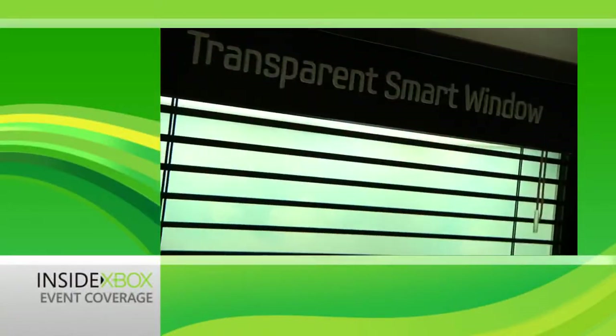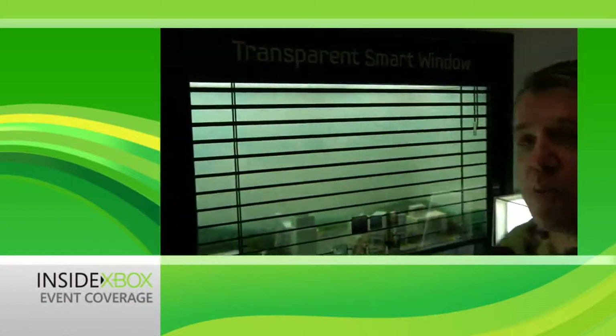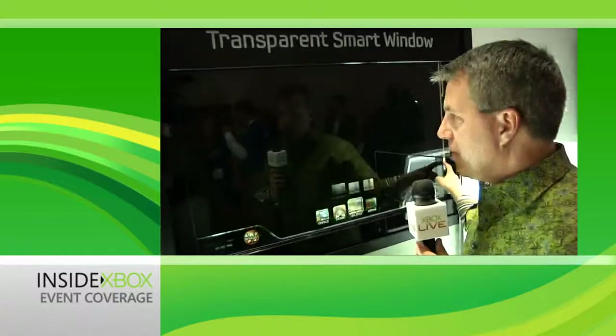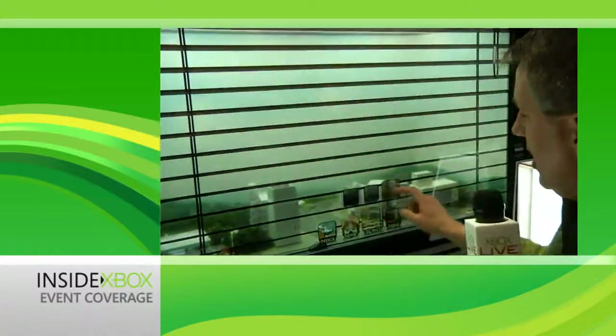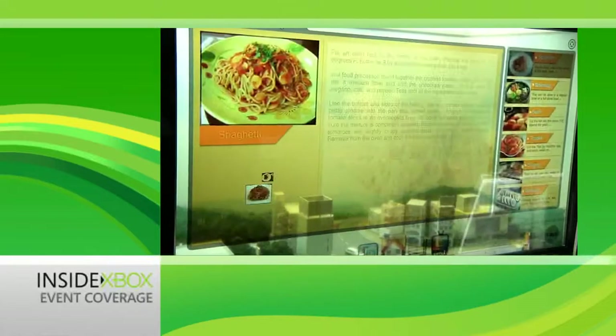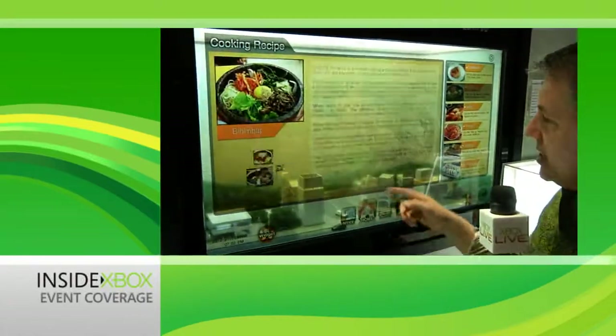This is one of my favorite things here — it's the Samsung Transparent Smart Window. It looks like a window, but check this out. You can actually make the blinds go up, make the blinds go down, change the color of the blinds. You can go to home, take a look at some recipes, and kind of go through here — and again, it's just a window.